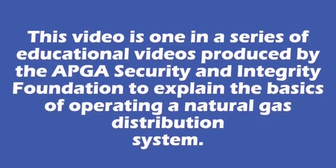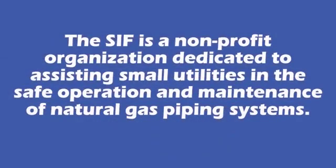This video is one in a series of educational videos produced by the APGA Security and Integrity Foundation to explain the basics of operating a natural gas distribution system. The SIF is a non-profit organization dedicated to assisting small utilities in the safe operation and maintenance of natural gas piping systems.